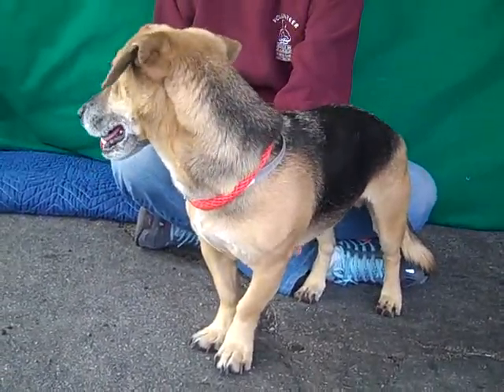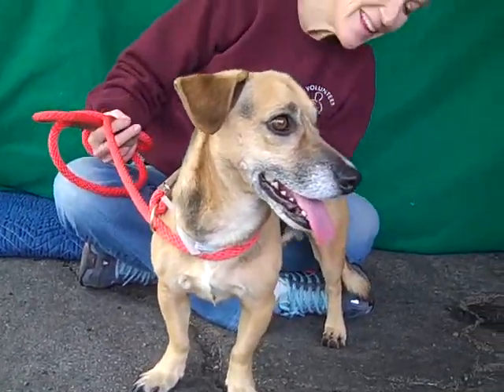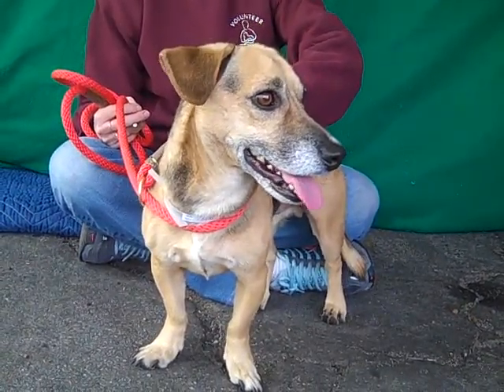He did this cute little leg lift — I thought he was getting ready to do it again, like a little pointer, where he pointed his little front leg. It was so cute when he got curious about something earlier. It was so adorable.